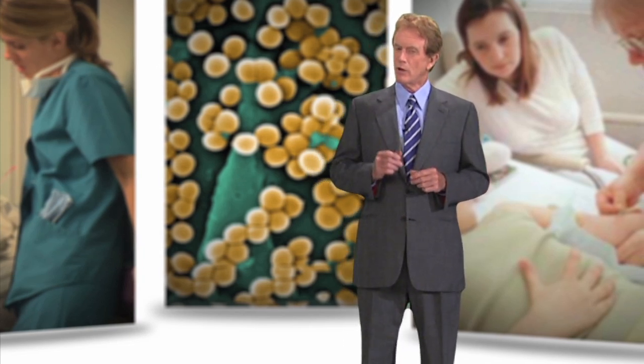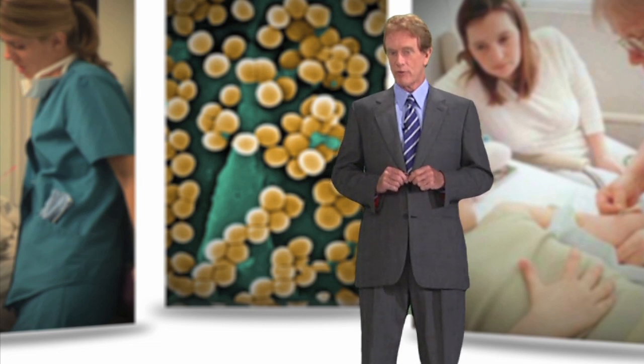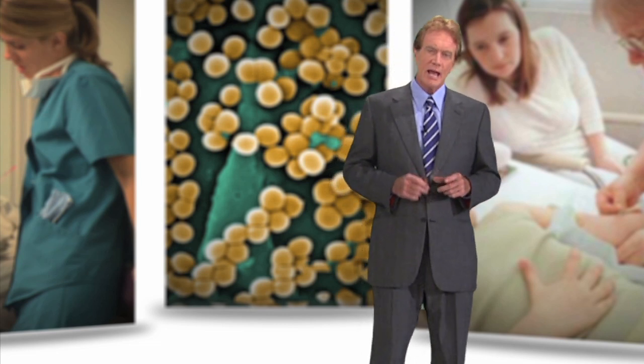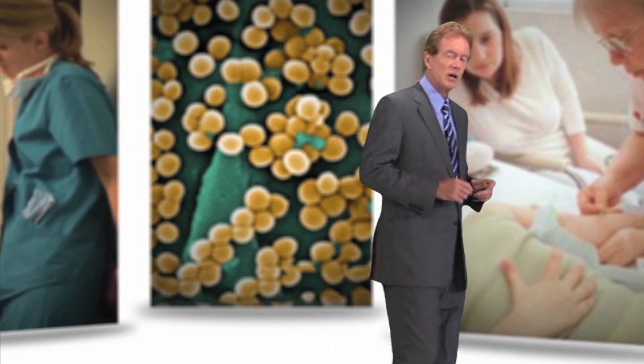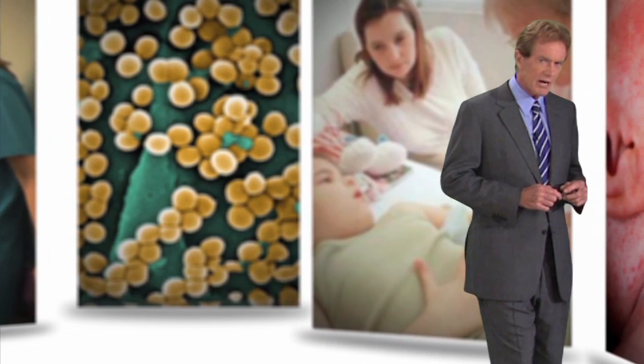In the next year alone, almost 2 million patients will become infected while they're at a healthcare facility. What's more, HAI-related lawsuits cost the healthcare industry over $8.1 billion a year.